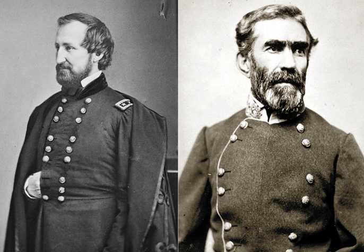Bragg, headquartered in Tullahoma, was concerned that Rosecrans would advance to seize the strategic city of Chattanooga, a vital rail junction and the gateway to northern Georgia. His cavalry was spread over such a wide front because he was also concerned at a tactical level that Rosecrans might be able to turn his position, forcing him to retreat or to fight at a disadvantage.